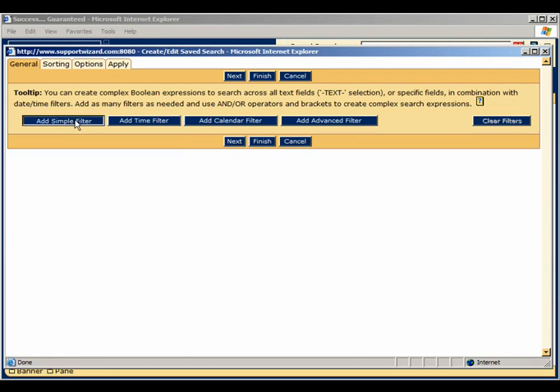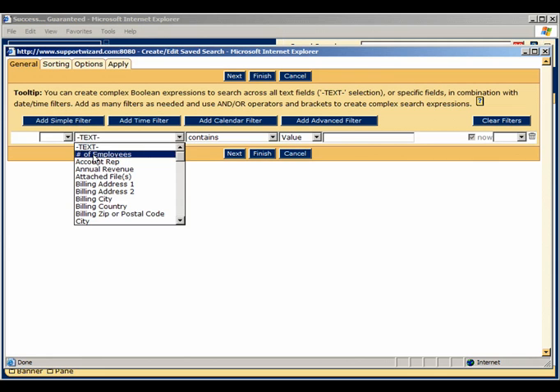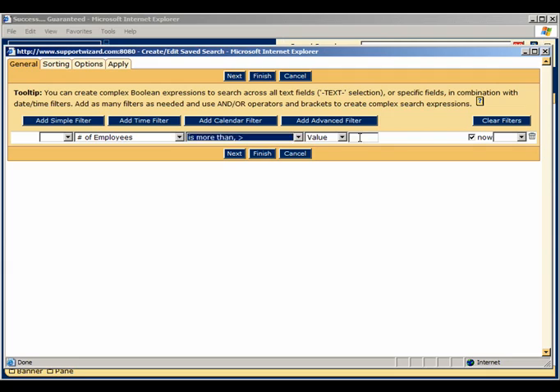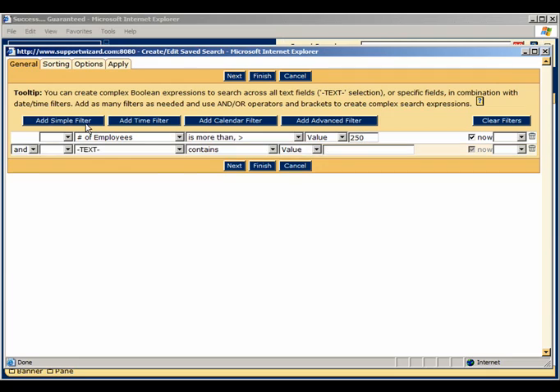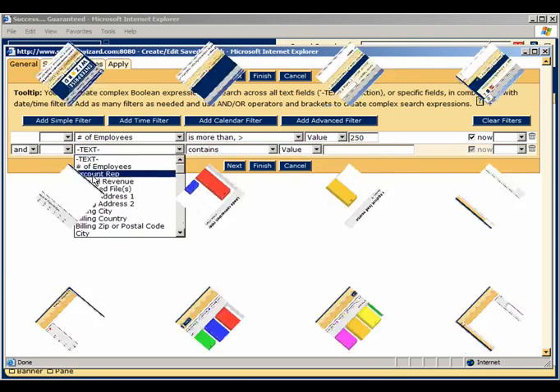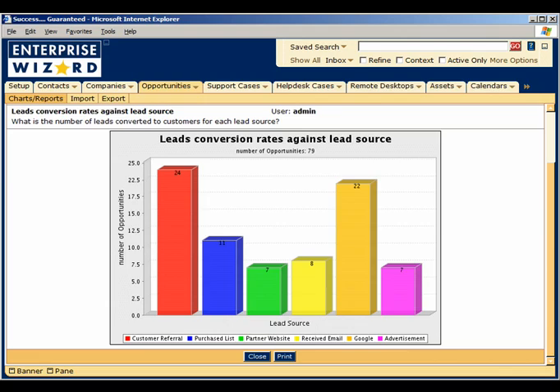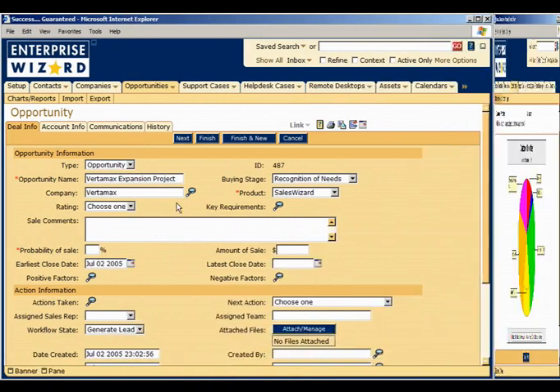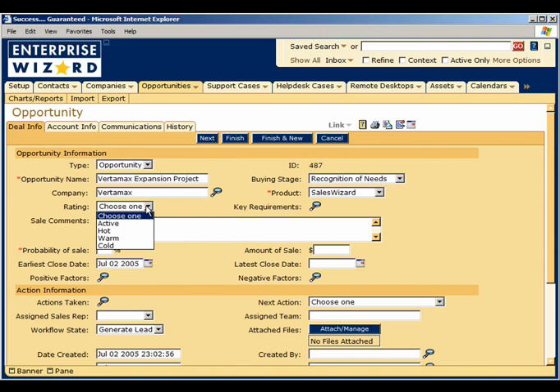With a few mouse clicks, you can define the metrics that make up your ideal customer profile and prioritize leads based on that criteria. You can instantly adjust your sales strategies based on real-time analysis of customer priorities and ensure that everyone involved in selling is following a consistent strategy.